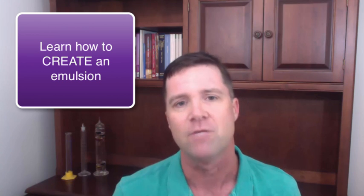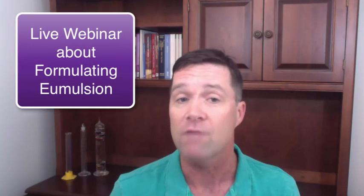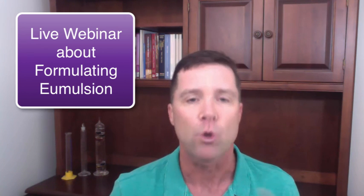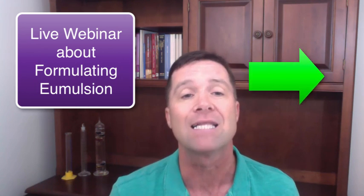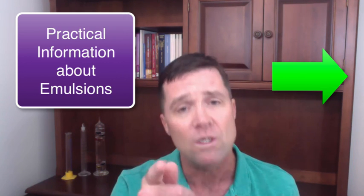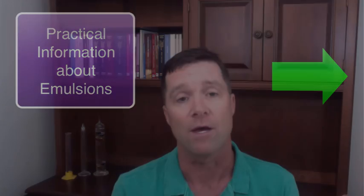Now that you know the instances why you might need to create an emulsion, you next need to learn how to pick an emulsifier and create those emulsions. This is exactly what we'll be covering in the webinar next week. If you're interested in finding out how to create formulas that are functional, feel great, are less expensive, and are stable, join us for the emulsion webinar by clicking on the green button on the side. This will be practical information that you can use in your formulating efforts right away. Thanks so much for watching. I'm Perry Romanowski, and I'll see you at the webinar.